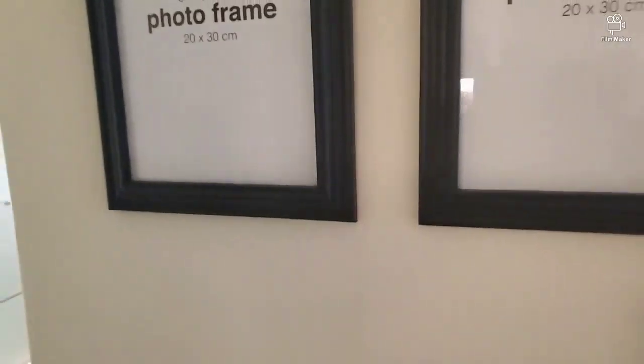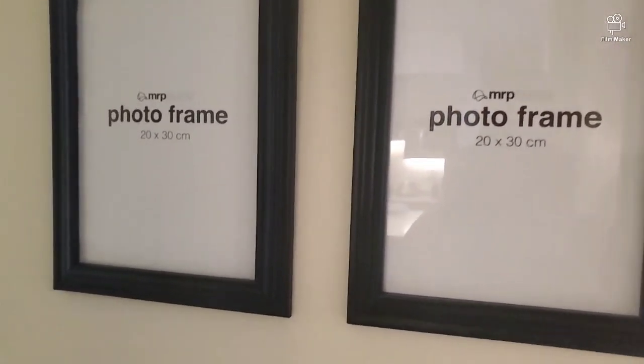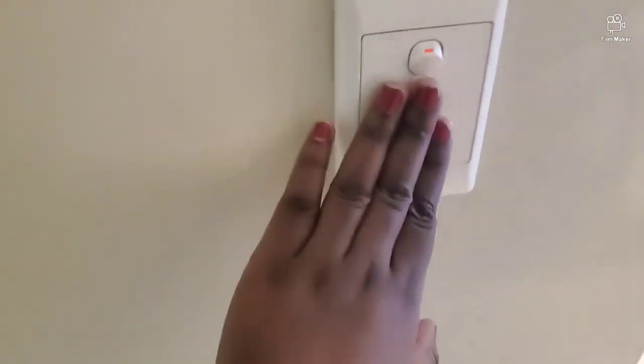There are two frames. So, like, if you want to stay here for a month and just want to take your photos — family photos or your photos — you can put them there. There's a storage area where you can put your clips if you're staying long.